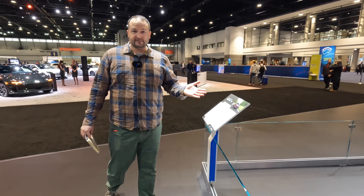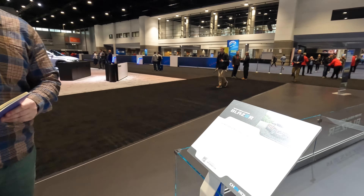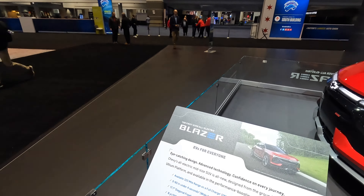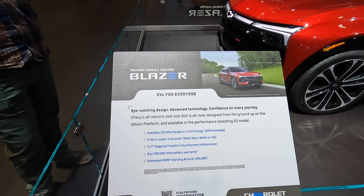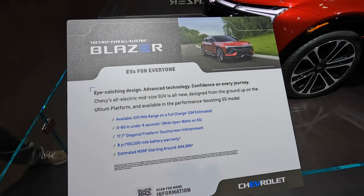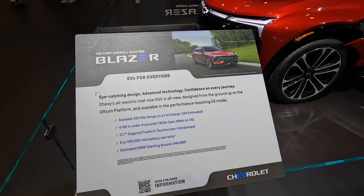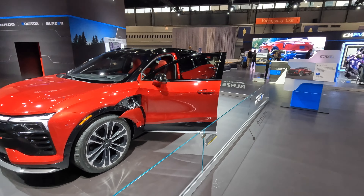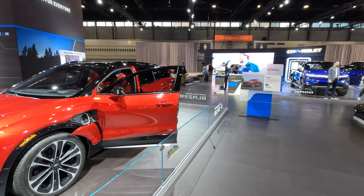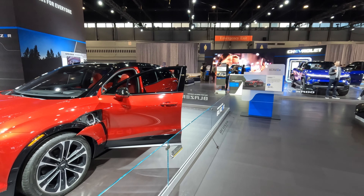Last but not least, pricing. It's going to start at about $45,000 and escalate quickly to $65,000 for this SS you see here, but it has a wide range of prices to fit whatever budget you're in. If $45,000 is still too much, you're going to want to take a look at the Equinox EV over here. And if the Equinox EV is too much, take a look at the Chevy Bolt starting at only $26,000 — so there's a Chevy EV for everyone.